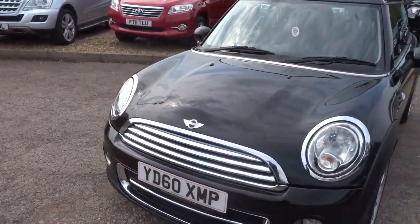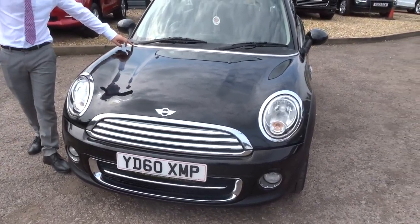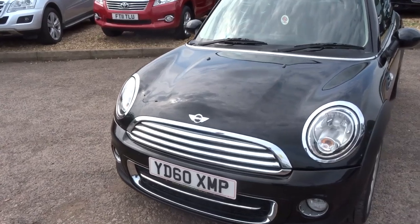Mini somehow do an amazing job of getting this chrome to contrast the whole way around the car. It's just a work of art, absolutely beautiful. Let's head to the back of the car.